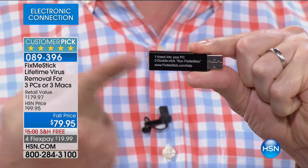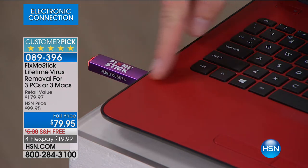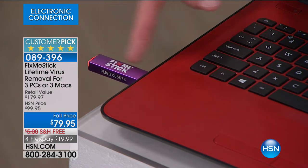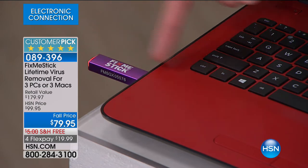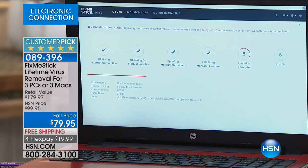You take the cap off and the entire instruction manual is right on the back side. Step one: insert into your computer. Step two: double-click, run FixMeStick. As soon as you run that, it starts acting like a vacuum cleaner — takes all the files out of your hard drive, runs them through the stick, and scans them 10 times. Each file gets scanned 10 times to make sure it's clean. If it's clean, it lets it back in. This entire process is automatic.